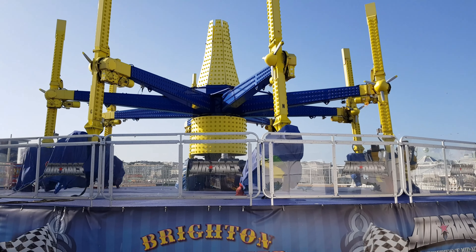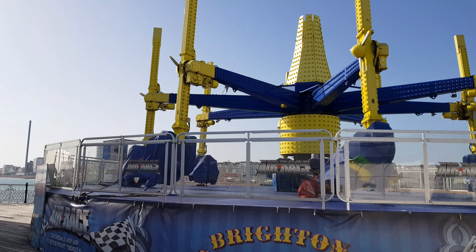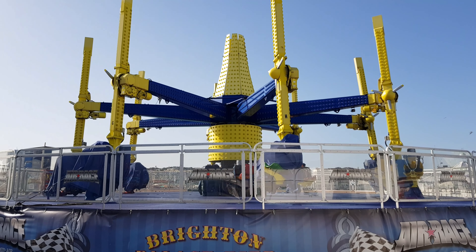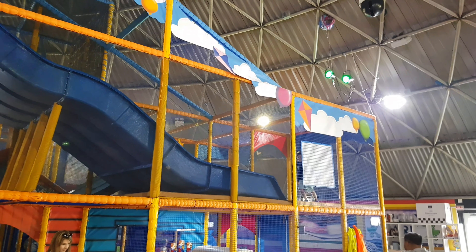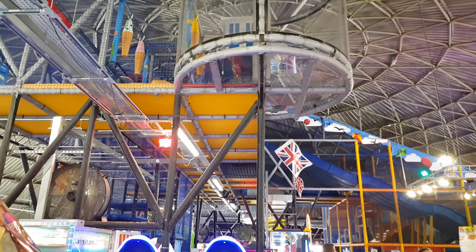There's another one here called Air Race which is just closed — I think it's closed for maintenance. This I've seen before; it goes quite up and over, doesn't go upside down but it does get quite close. Unfortunately it's closed, nothing to do with the wind, I think it's maintenance. So with a lot of rides closed, if you've purchased one of those big wristbands today you're not going to get your money's worth.